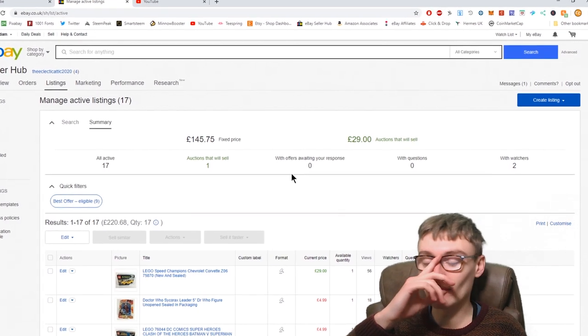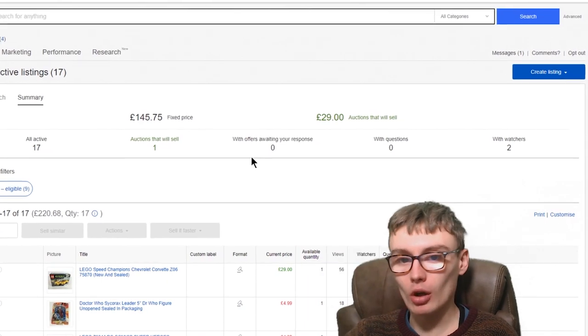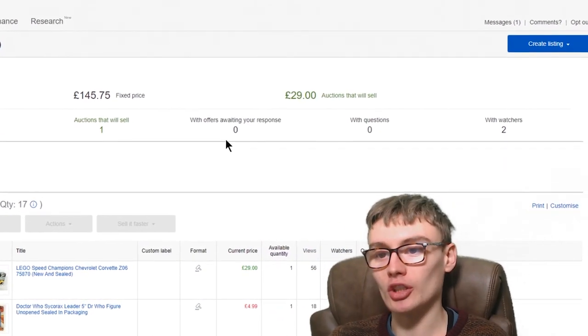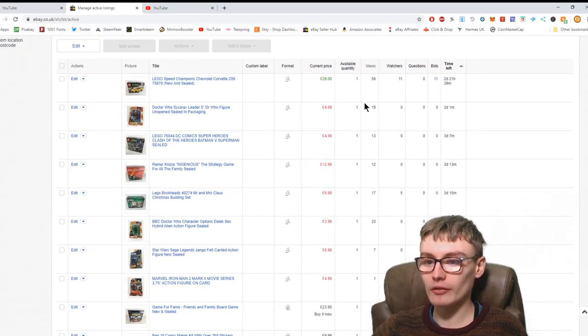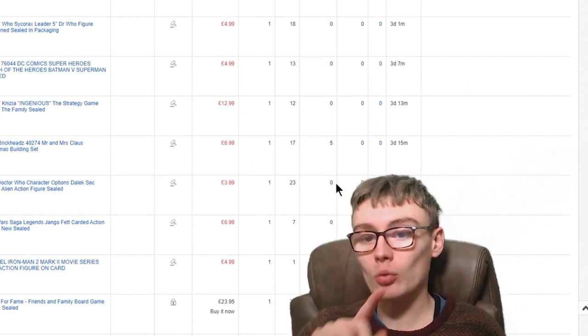I have to admit I've been a bit off and on with this store. I haven't been doing loads on it, and it's not necessarily a store I'm going to do loads on as I've said in the past. But we'll go down and have a look at a few of the new listings and items here.